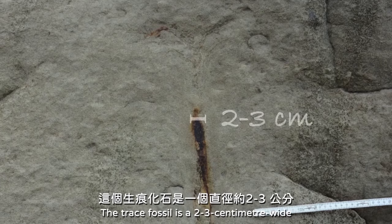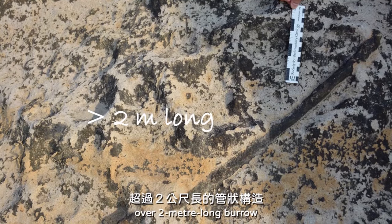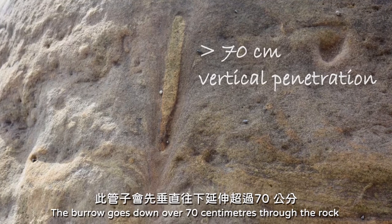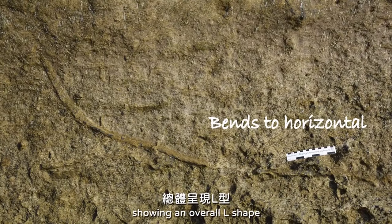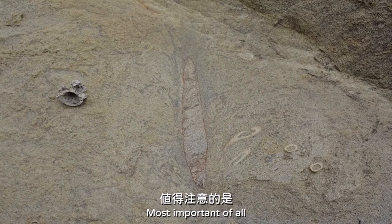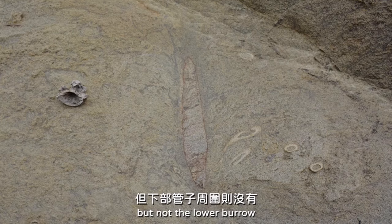The trace fossil is a 2–3 cm wide, over 2-meter long burrow. The burrow goes down over 70 cm through the rocks and gradually bends toward horizontal, showing an overall L-shape. Most importantly, there are distinct funnelized structures surrounding the upper burrow, but not the lower burrow.